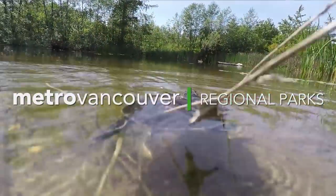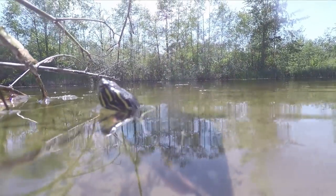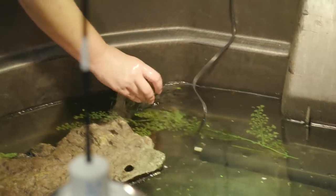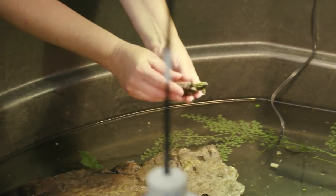This 18-month-old Western Painted Turtle is enjoying a swim in Aldergrove Regional Park. This is his very first time swimming in the wild. Up until today, he lived in a tank at the Greater Vancouver Zoo, where he was raised by members of the Coastal Painted Turtle Project.